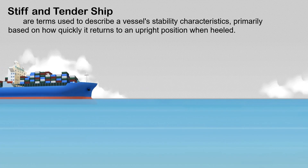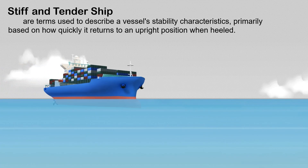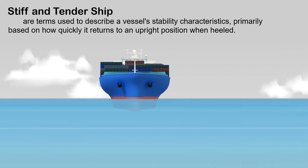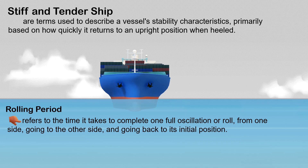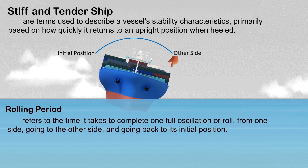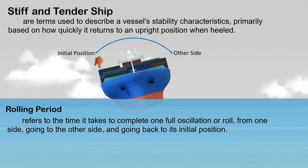The terms stiff and tender ship are used to describe a vessel's stability characteristics, primarily based on how quickly it returns to an upright position when heeled. One important way to assess this stability is by examining the rolling period of the ship, which refers to the time it takes to complete one full oscillation — from its initial position to the other side and back to its initial position.